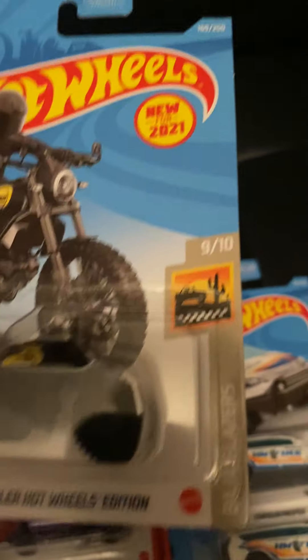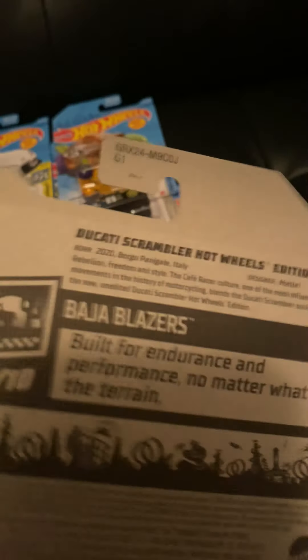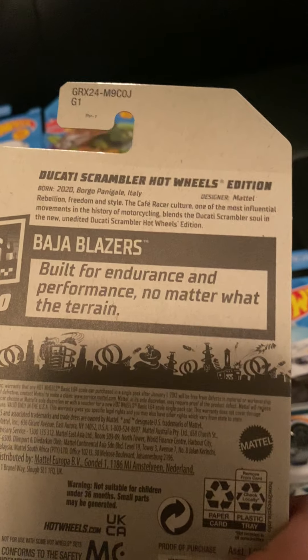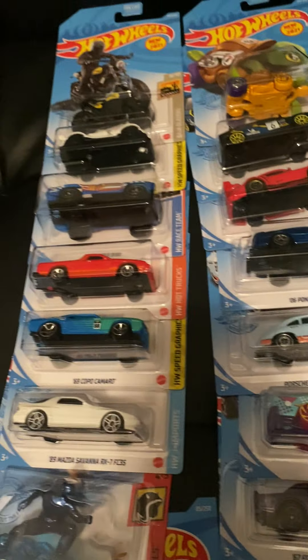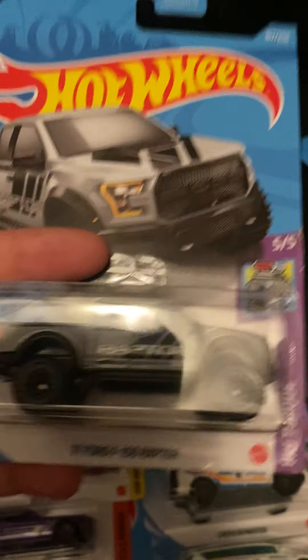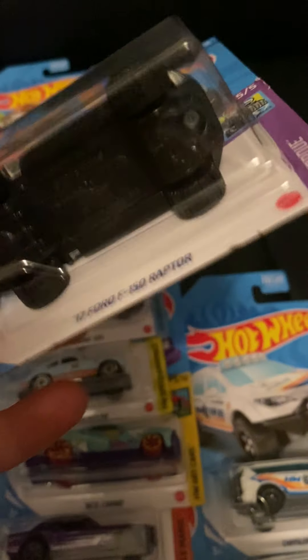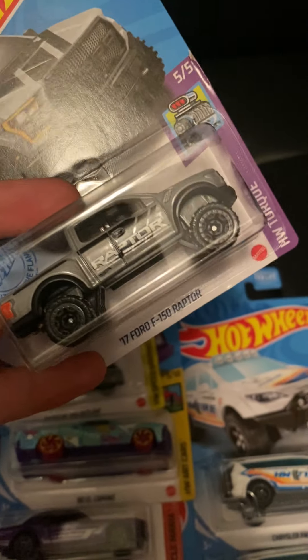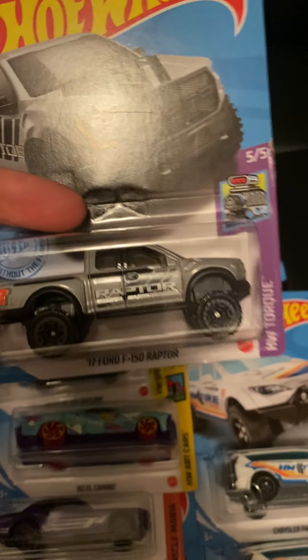Here's another new model — the Ducati Scrambler Hot Wheels Edition Moon Eyes, which is pretty cool. It's nothing I'd open though since I can't really put it on a track or display it. This one hasn't been released in the mainline for about three years — I think it was last released in 2018.